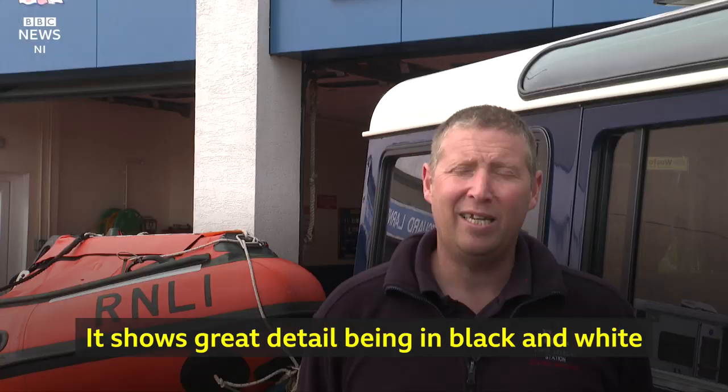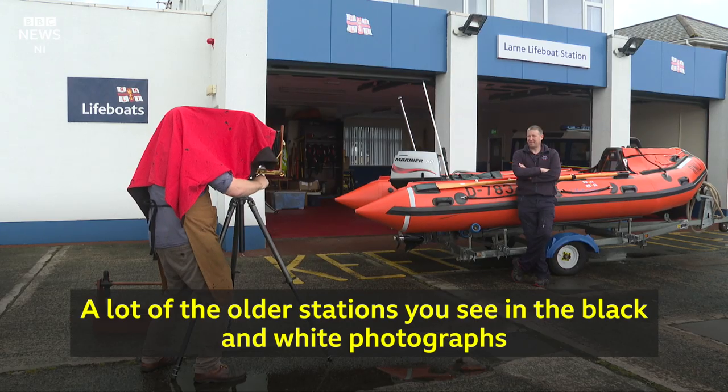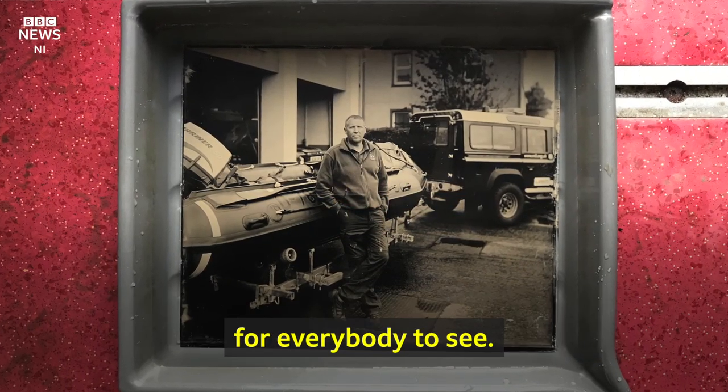I think it's really really good. It shows great detail being in black and white compared to the coloured photographs of today. A lot of the older stations you've seen the black and white photographs, and now it's all being recaptured again in the modern age, which I think is really interesting for everybody to see.